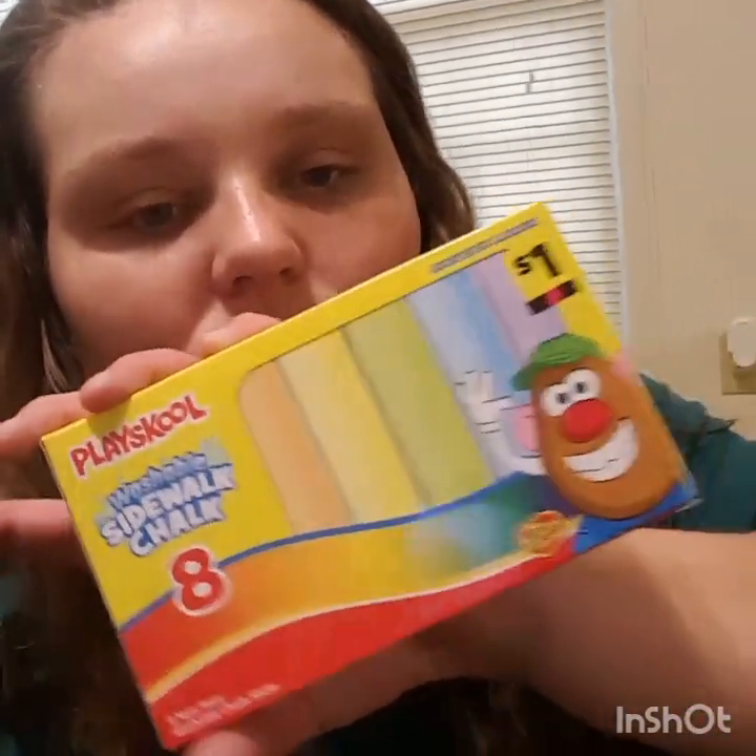Then I picked up this eight-piece sidewalk chalk — it was a dollar so I only paid 10 cents for this. Then I saw these today — I did not see them yesterday — it's a racket and volleyball set. It comes with a ball, another little thing, and two rackets. It was $3.50 so I paid 35 cents for it. I picked up another vinyl tablecloth for 10 cents.